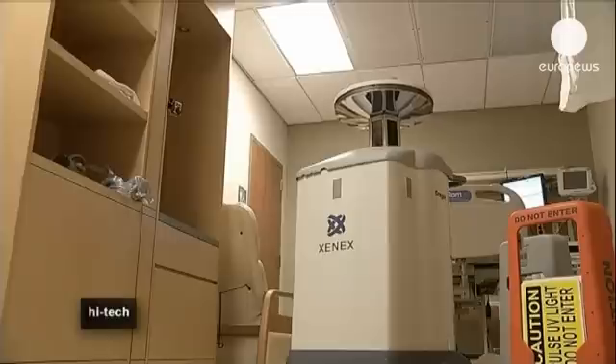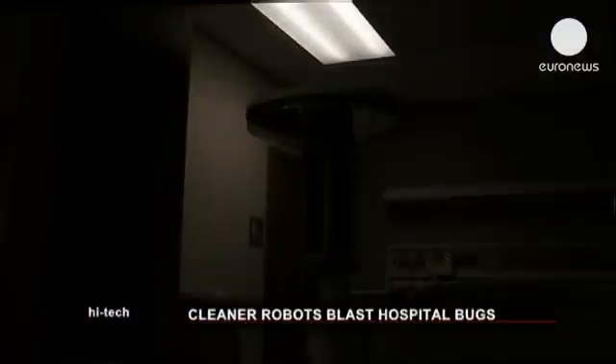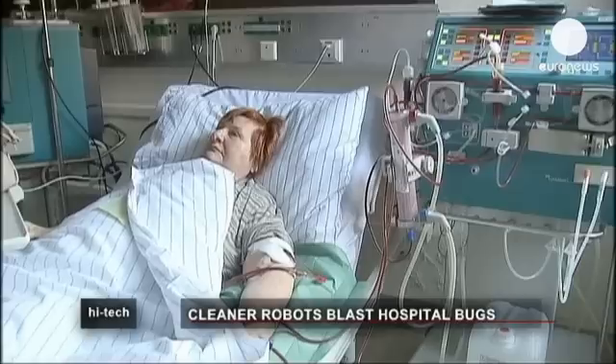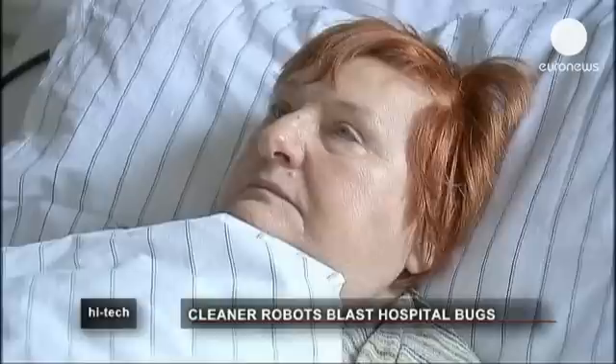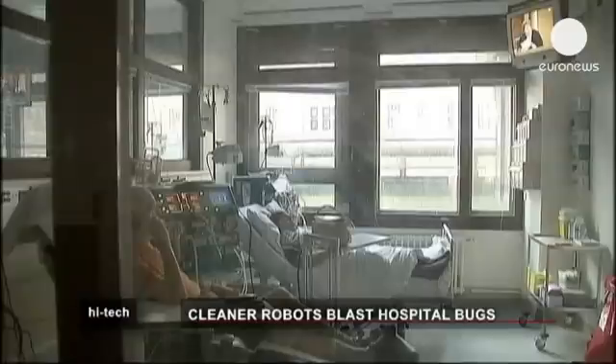At a cost of 70,000 euros each, cleanliness does not come cheap. But on the plus side there will be fewer unnecessary deaths and less people occupying beds for the treatment of illnesses picked up in hospital.